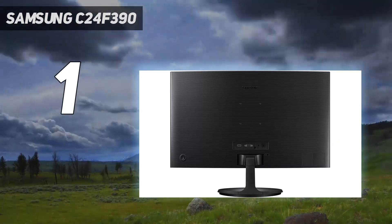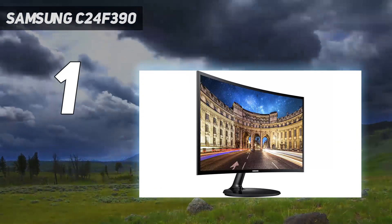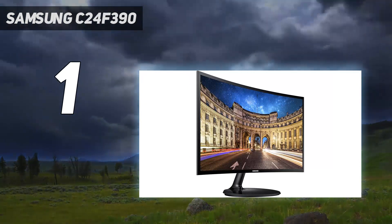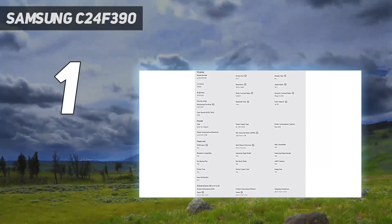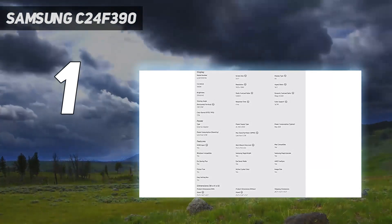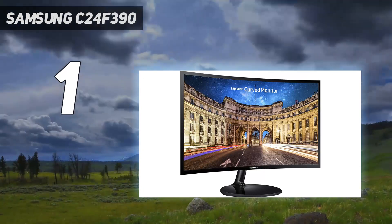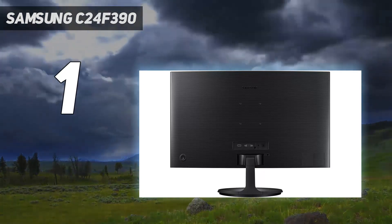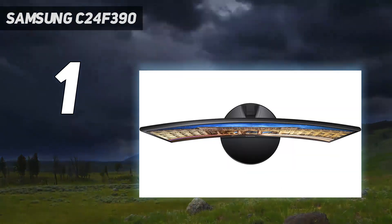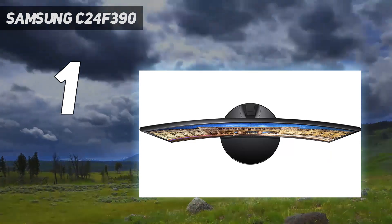Thankfully, the C24 F390 doesn't sacrifice other elements of image quality in the name of contrast. It has a reasonable color gamut, passable color accuracy, and decent image uniformity, tying the competition in each area. It also has 1080p resolution which, on a 24-inch display, looks fairly sharp from a typical viewing distance. The display has a slight curve, which makes it look sleek, but doesn't change the experience of using it.